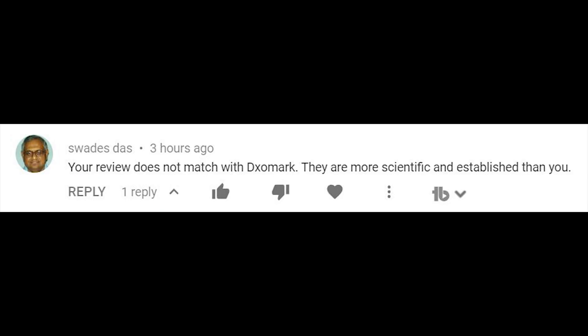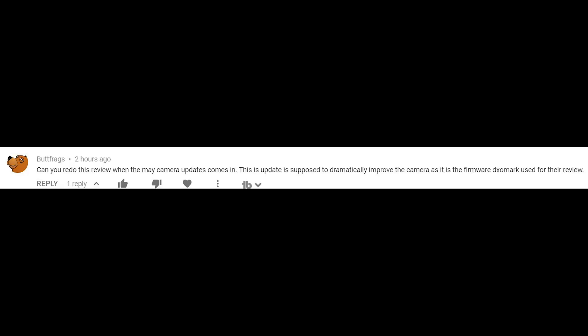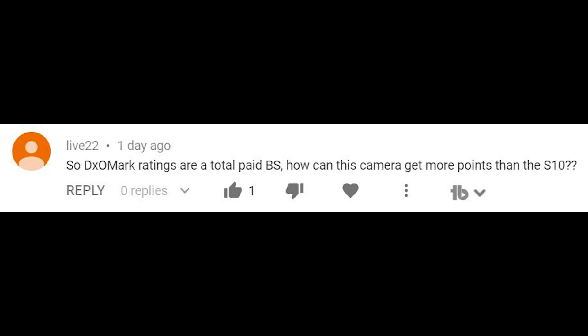Hey guys, this is Sandeep from Rive Atlas. In this video I thought of discussing something that's kind of become a big deal nowadays. Videos about this particular agency or brand, or scores from these agencies, have kind of been done before. MKBHD has done a really nice video and I don't think this would be better than the video that Marcus did.